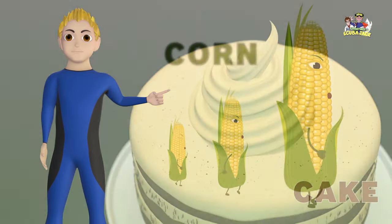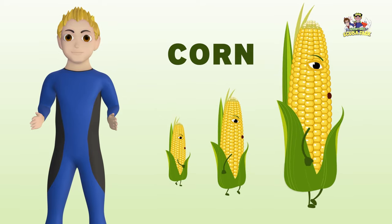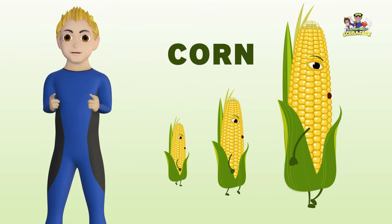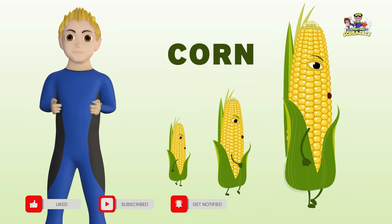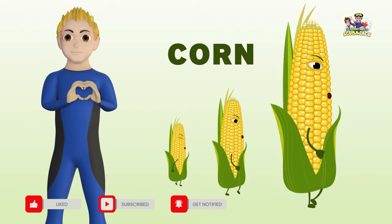Our next word is corn. Can you say corn? Corn. What color is corn? Yes! The corn is yellow. Can you say yellow? I love corn with butter. Yum!